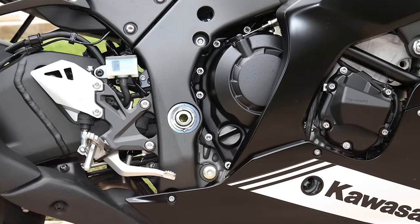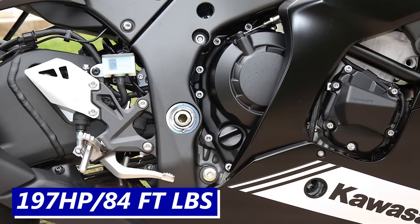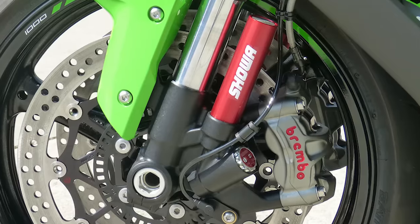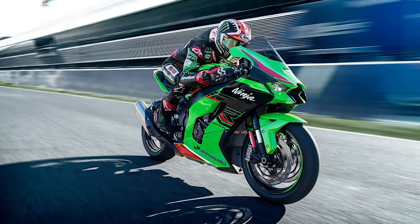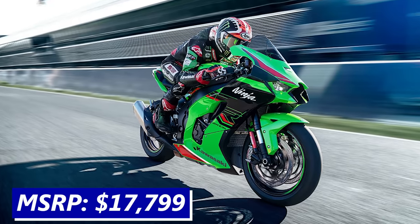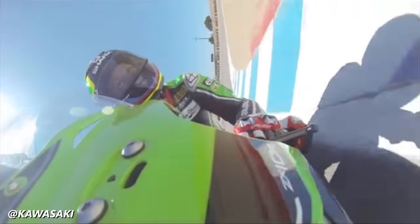The ZX-10R has a 998cc four-cylinder engine that makes 197 horsepower and 84 foot-pounds of torque. It uses Showa suspension, Brembo brakes, and has its own IMU-driven suite of electronic rider aids. The ZX-10R is slightly cheaper at $17,799, but you will not get that intoxicating cross-plane exhaust note you find in the R1.